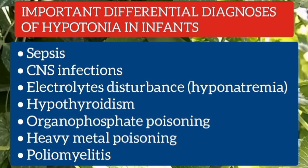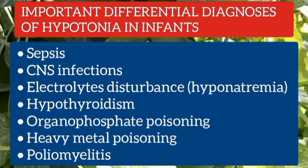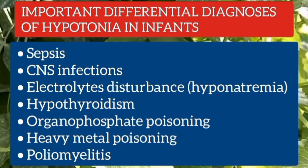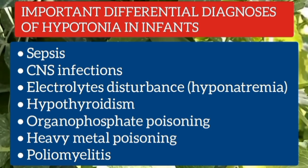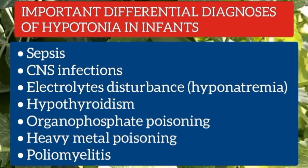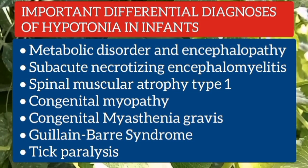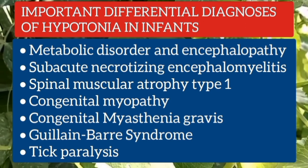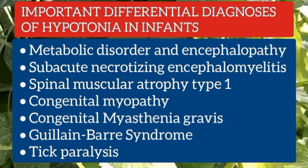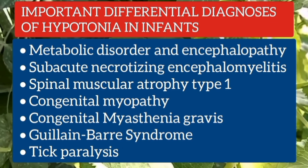Important differential diagnoses of infant botulism and hypotonia in infants include sepsis, CNS infections such as meningitis and encephalitis, electrolyte disturbances such as hyponatremia, hypothyroidism, organophosphate poisoning, heavy metal poisoning, poliomyelitis, metabolic disorders and encephalopathy, subacute necrotizing encephalomyelitis, spinal muscular atrophy type 1, congenital myopathy, congenital myasthenia gravis, Guillain-Barré syndrome, and tick paralysis.